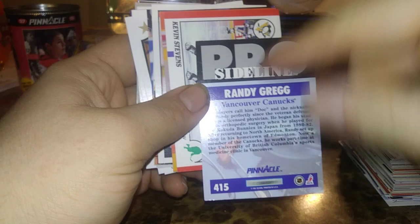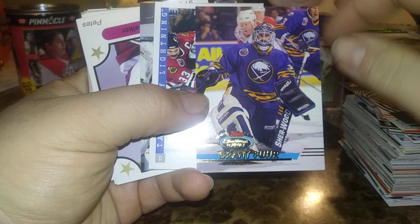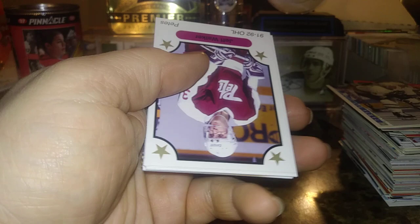Anatoly Seminoff. Here's a Randy Gregg Pro Set — he was a licensed physician. Kevin Stevens again, Chris Chelios, Robert Kron, Siedarkwitz. Grant Fuhr — so I thought we went through all these but it's just a bunch of doubles. Grant Fuhr, Jim Sandlack — these terrible cards.